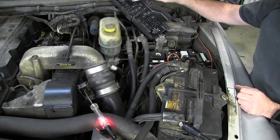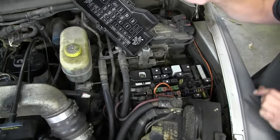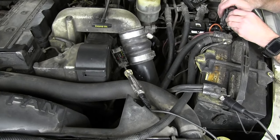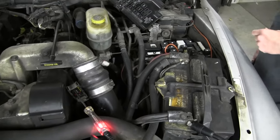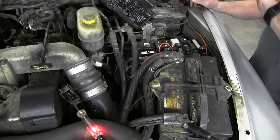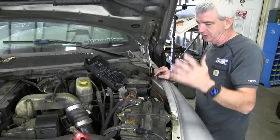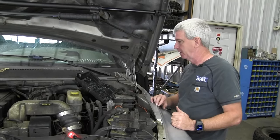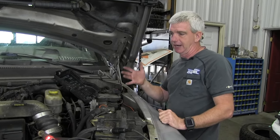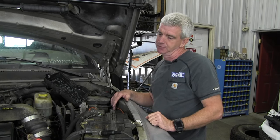The 50-amp ignition run fuse, which is in the next row, third fuse up - if this power circuit gets interrupted, no power to the VP44. So there are three things in the underhood distribution center that could be a problem: the fuel system relay, the 20-amp engine control fuse, and the 50-amp ignition run fuse. If you have an interruption of ground at the VP44, you're going to be looking for chassis grounds, grounds at the battery. Get a wiring schematic - it's going to be your friend here so you can chase down the ground, find out where it is on the VP44, and see if you've got a break in the wire.